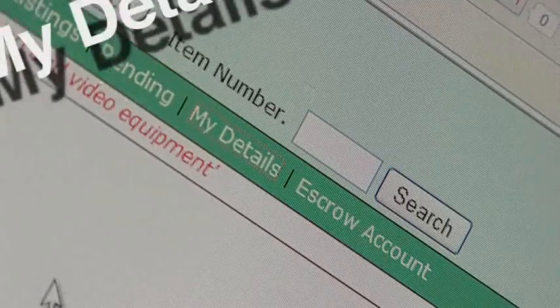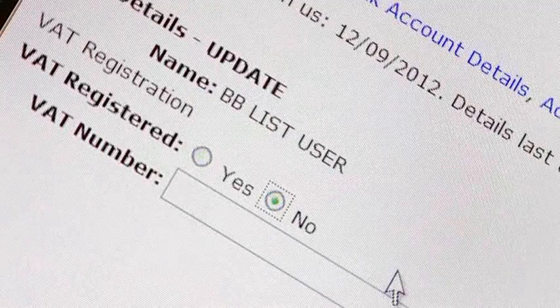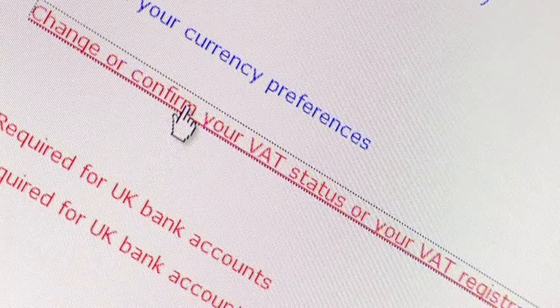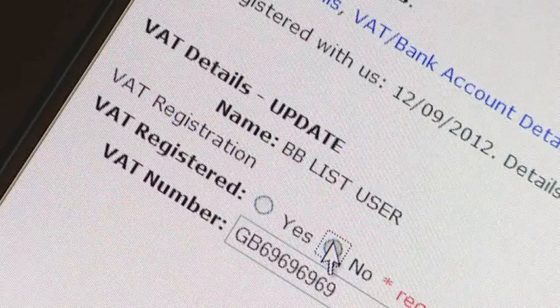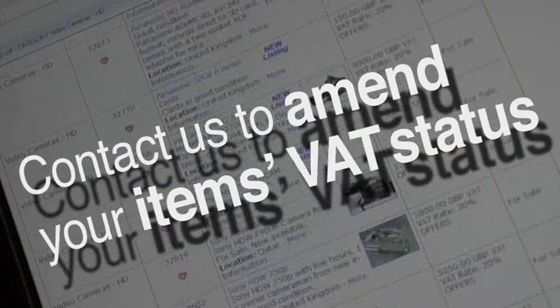My Details is where you store your account details and where you tell us that you are or are not registered for VAT. If your VAT status changes, then you must update your details. If you have live listings, you'll need to contact us to update their VAT status.